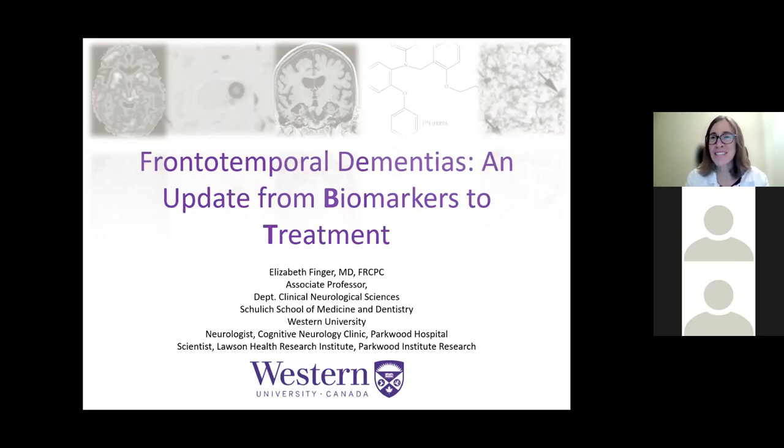I was asked to talk about frontotemporal dementias and give an update. The focus will be not quite from A to Z, but from B to T — biomarkers, which are signs that we can use to track or identify the disease, and then to tell you where we are in terms of treatment, practically and research options. I've tried to balance starting from the basics so we're all comfortable with the definitions and terms, recognizing there may be some people newer to the topic, while also getting into the most current and latest findings.